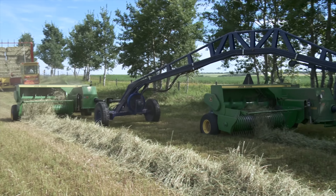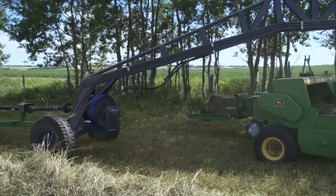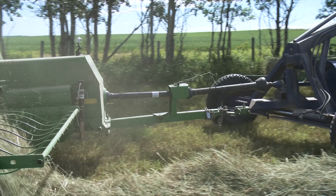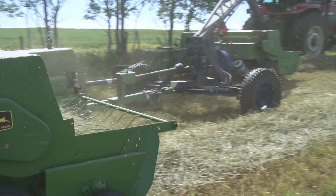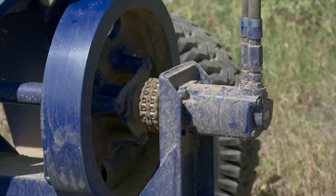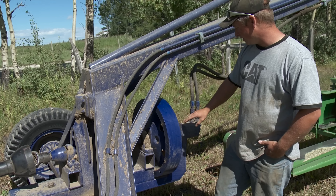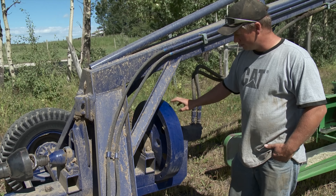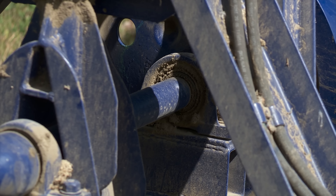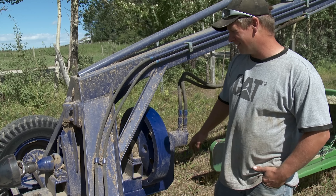He estimates small square balers only require power about 25 percent of the time they're running, which was a factor in how they set up the drive system for the rear baler. They put an extra flywheel in to keep the inertia going — it's an old flywheel off a Massey Ferguson or Case baler. It's quite simple: just the hydraulic motor, flywheel, a shaft, and two bearings salvaged from an old mixer mill they had on hand.